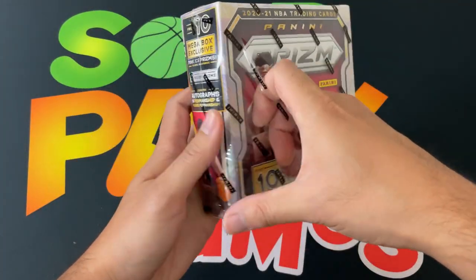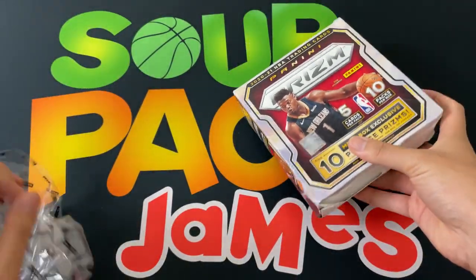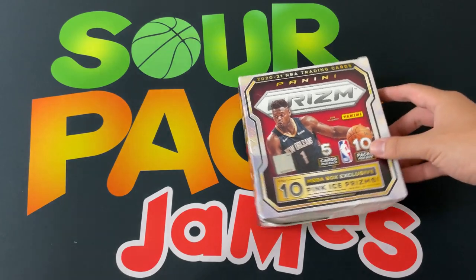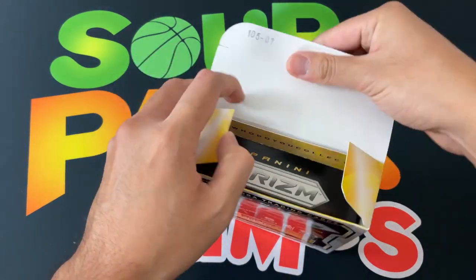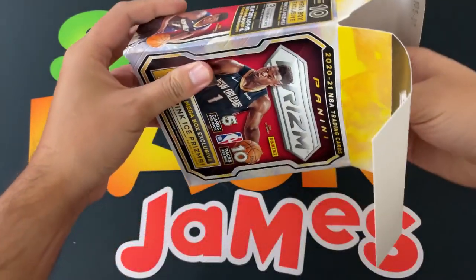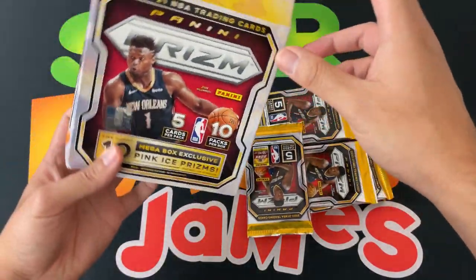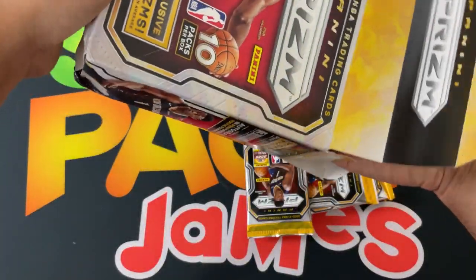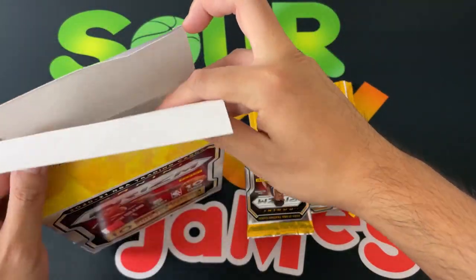Resell on this is about $150–$160 right now, and in stores they're about $50. I think they're still putting out Prism. I know they have Contenders out, and then later this month Optics is supposed to drop. So we'll see — and here we go, lots of packs, let's see who we get.